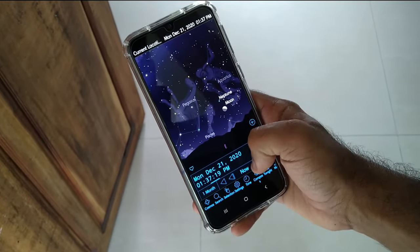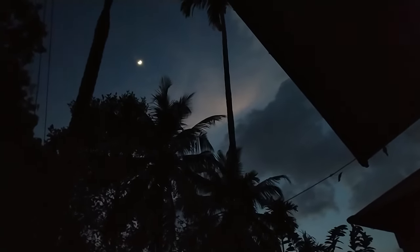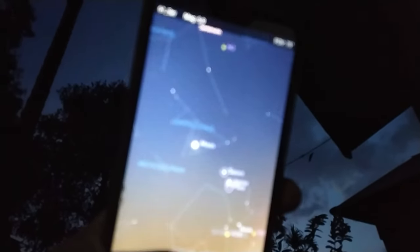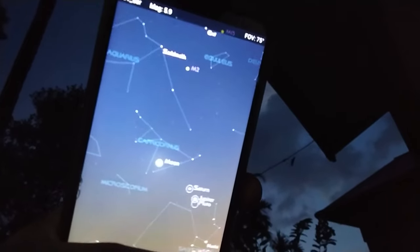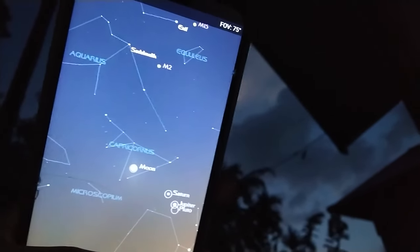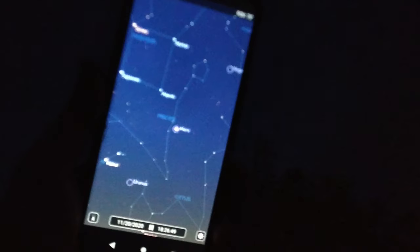With that out of the way, let's go outside for some stargazing. A couple of weeks back I was looking up at the sky and I knew there were three planets around — Jupiter, Saturn, and Mars were in the sky. I used the apps to locate them, but as you can see it was very dark and because I was recording from my phone you can barely see anything. So a few days later I went outside again and took some pictures of the sky so you guys can see better.